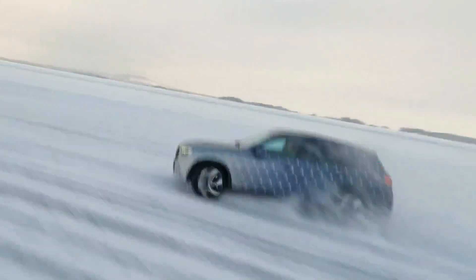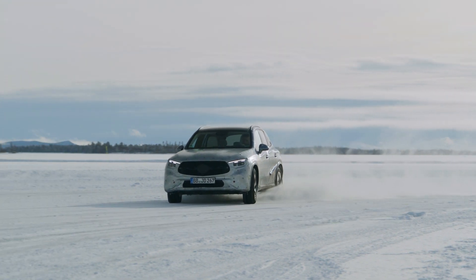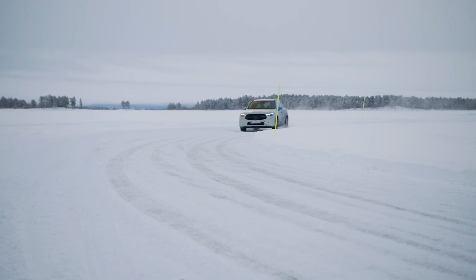The Mercedes GLC has always been one of the best-selling vehicles in the crowded SUV segment, and today we are going to take an overview look at the next generation GLC.